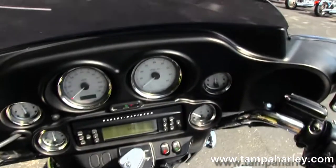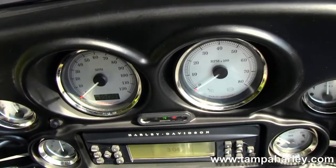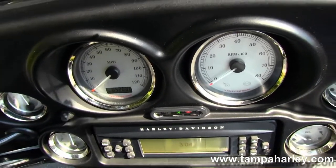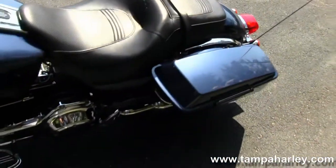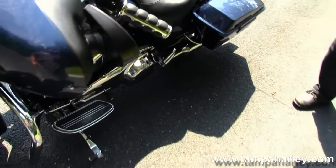Up front we have the AM FM CD player with auxiliary port for your iPad, iPod, or MP3 player, factory cruise control, upgraded grips, and factory ABS.